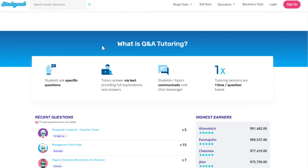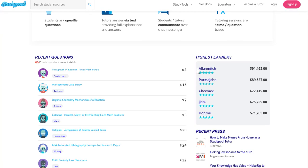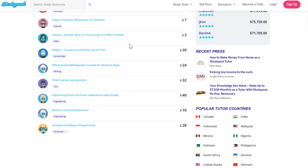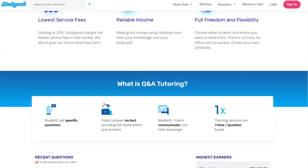Service fees start at 20%, which means you keep at least 80% of whatever you get paid to answer a question. You have reliable income and full freedom and flexibility. You'll probably have more work from Studypool than from PlaytestCloud, and some of their highest earners make as much as $90,000 to $91,000 a year. Top questions pay as much as $40 each — something like engineering or law may pay a lot more than a basic chemistry question.